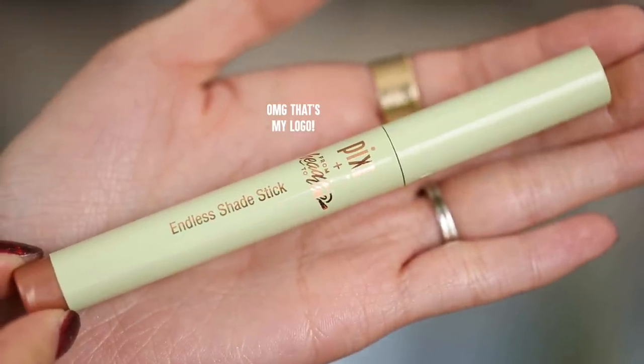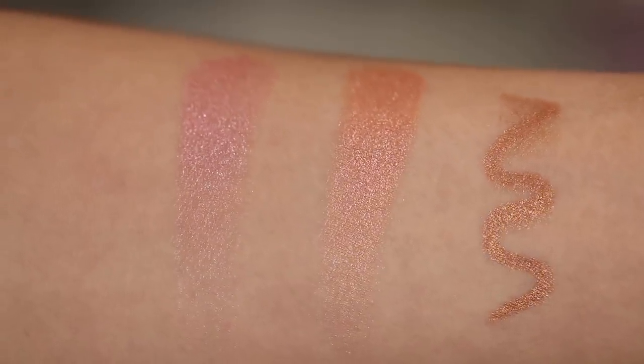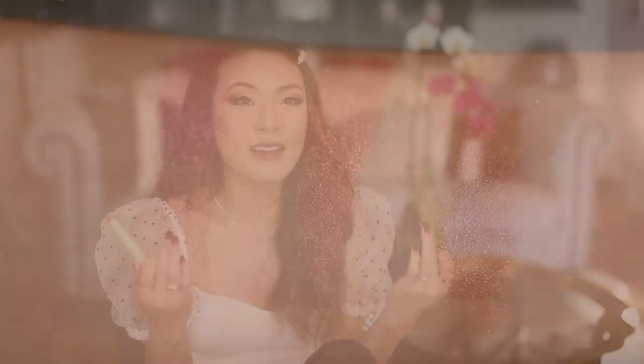Let me use that as a segue to my favorite eye product of the moment — the Pixie Beauty Head to Toe collab Endless Shade Stick in One and Done. I grab this every time I just want some color on my lids and have like two seconds. It's the most gorgeous coppery pencil — when it dries down it stays on all day. You can blend it out with just your fingers before it sets, no brushes needed. It also works great as an eyeshadow base to make powder shadows really pop and last all day. You can find it at Target.